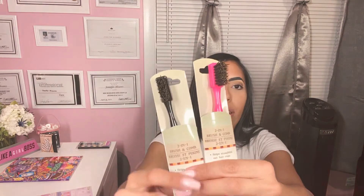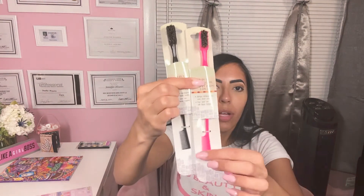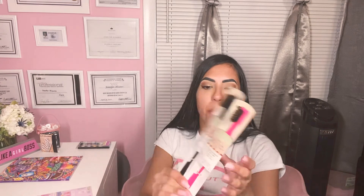I got these — they're like a little hairbrush on one side and a little hair comb on the other side. Perfect to part your hair or when you're gelling it down, if you want to lay the baby hairs. I have a friend who always lays her baby hairs, so it'll be perfect for her too. I did get two — one for me, one for her.